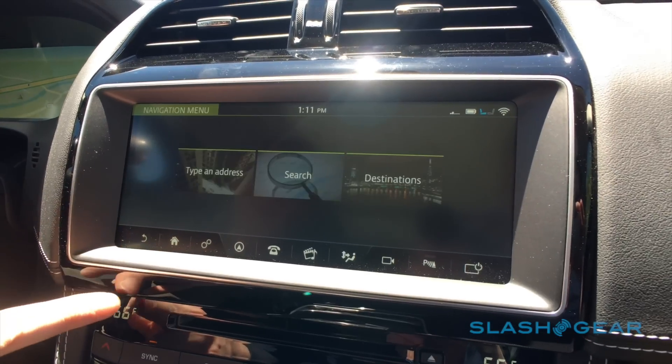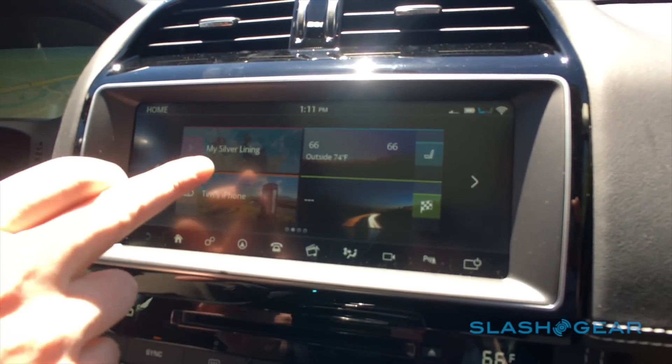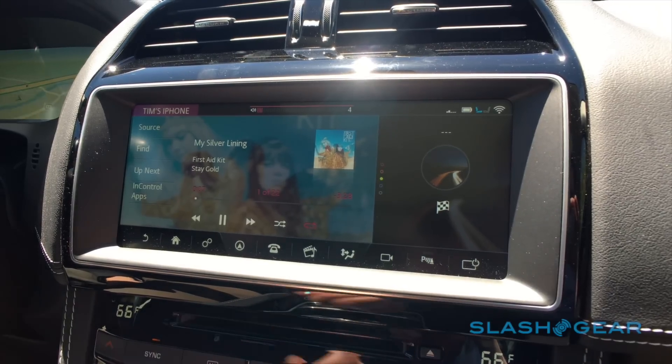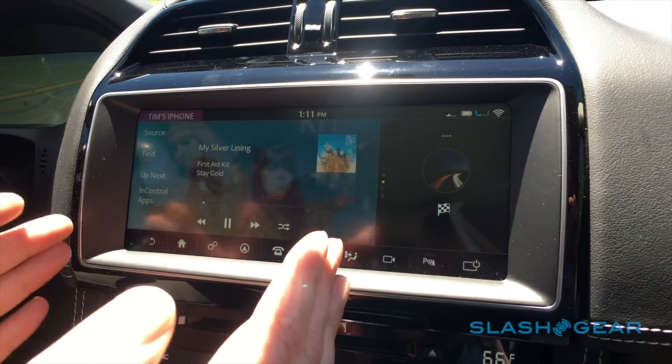There are lots more features in the navigation system, but we're going to go back to the home screen to show you some of the other features. I'm going to go into the audio system for a moment and turn the audio down. What you'll notice when we go into the audio system is that we've now separated the screen.